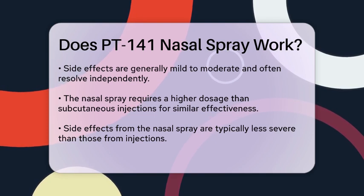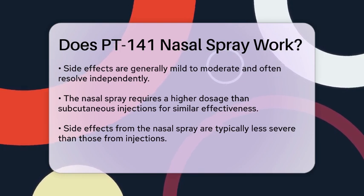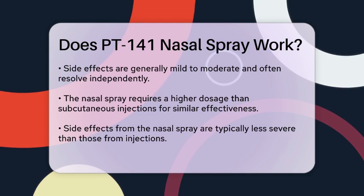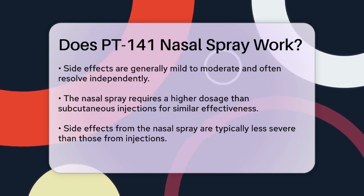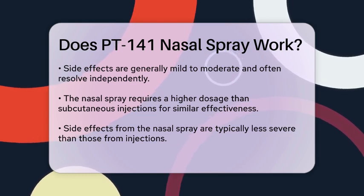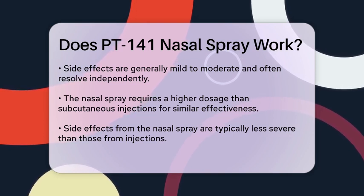In terms of dosage, the nasal spray requires a higher dose to be as effective as the subcutaneous injection — about 2 to 3 times the dosage — to match the effectiveness of the injection. The side effects, though, tend to be less severe with the nasal spray compared to the injection. For example, vomiting, which is a significant concern with the subcutaneous injection, is much less common with the nasal spray.